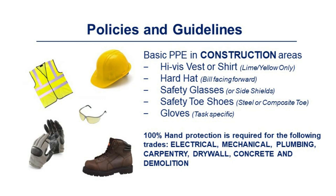Basic PPE required in construction areas includes a high-vis vest or shirt (lime or yellow only), hard hat, safety glasses, safety-toed shoes, and gloves. 100% hand protection is required for the following trades: electrical, mechanical, plumbing, carpentry, drywall, concrete, and demolition.